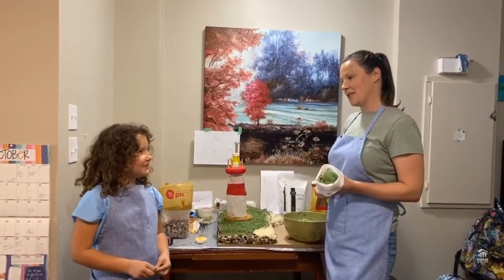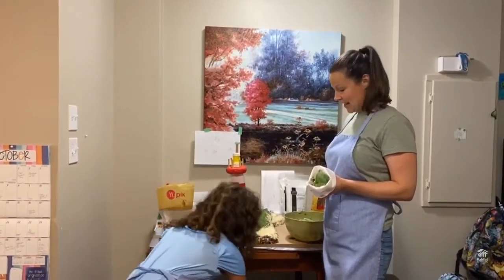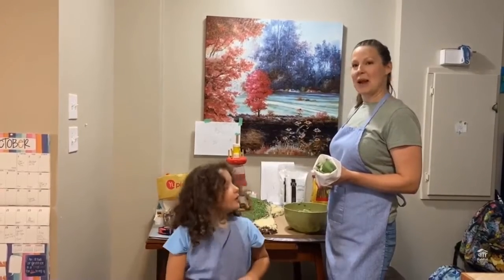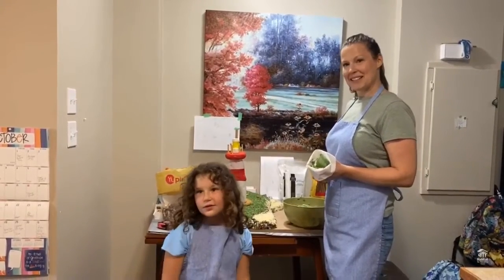We like to do a lot of crafts. We just made a pillow the other day, so we like to try our hand at crafts. We've certainly never baked anything this grand before, but it's a learning experience and that's fun.